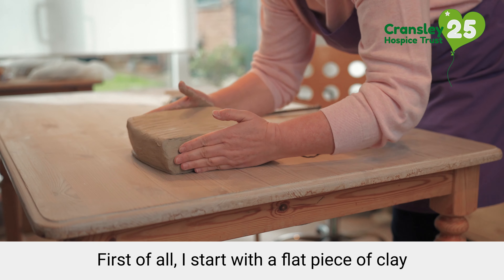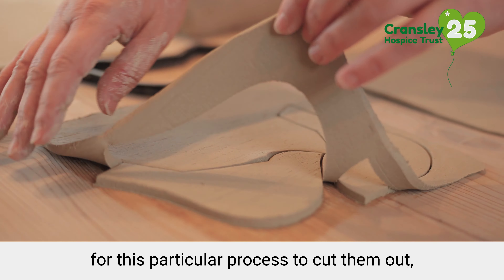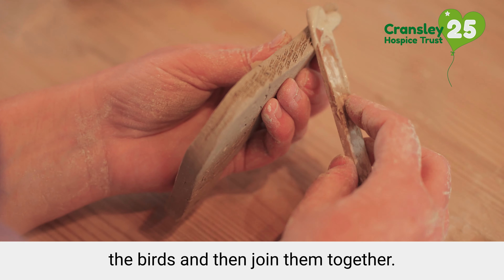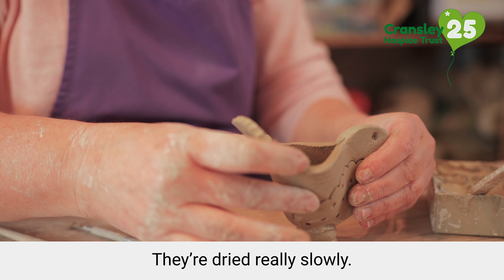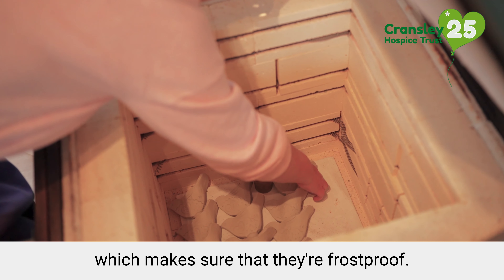First of all I start with a flat piece of clay and I use the cutters that have been designed for this particular process to cut them out. Then I put the design onto the birds and join them together. They have the bird shape and then they have the little piece at the bottom which is where the stake sits into them. They are dried really slowly — one of the things with pottery is you have to be very, very patient. They go into a firing at 1200 degrees which makes sure that they're frost proof.